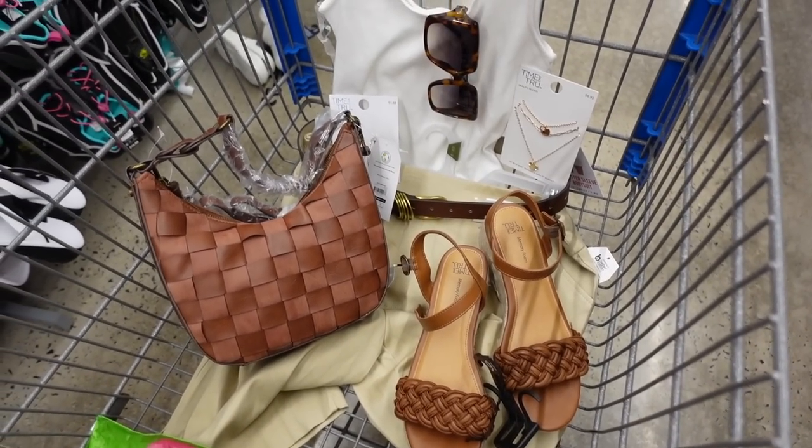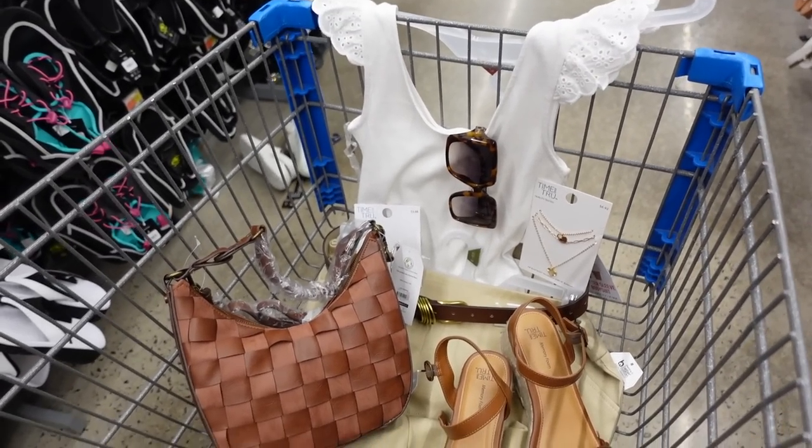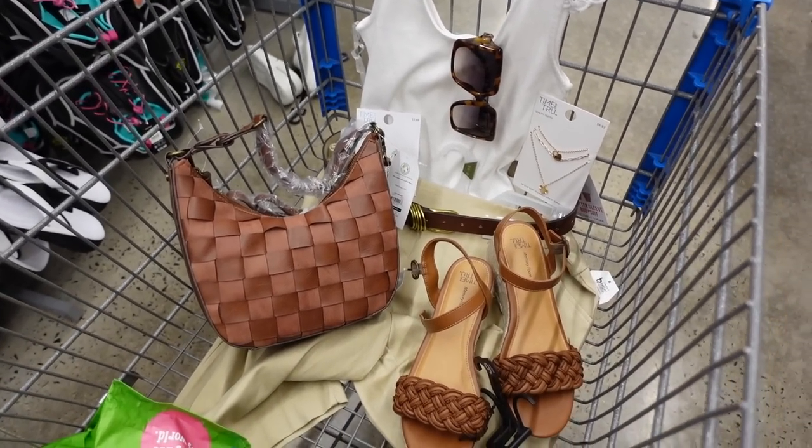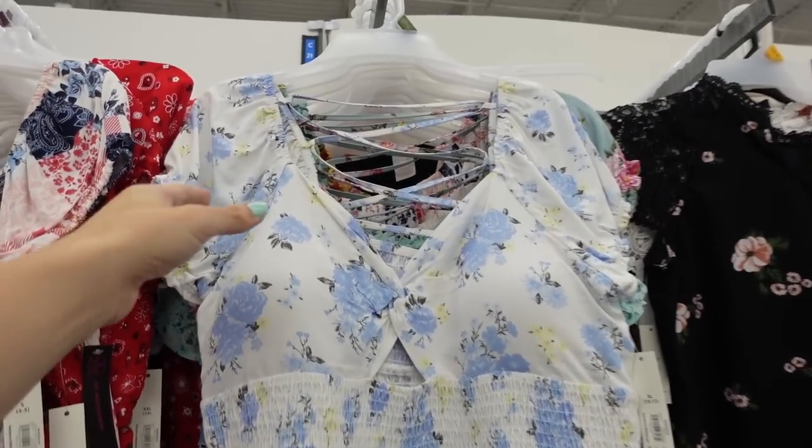The finished look — I think this one is just super easy. You can throw on a blazer or cardigan and still look elevated.